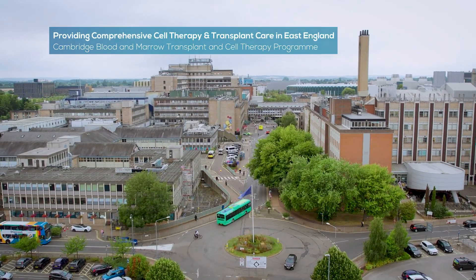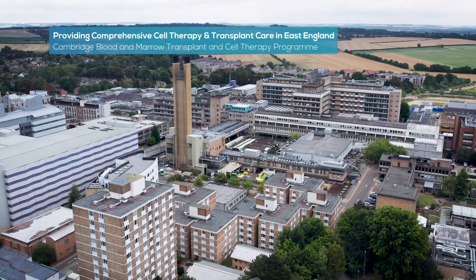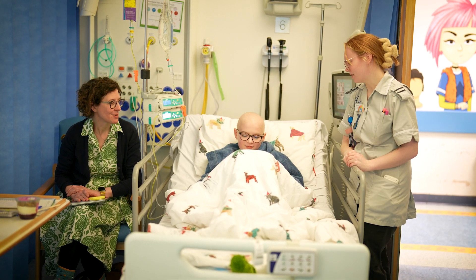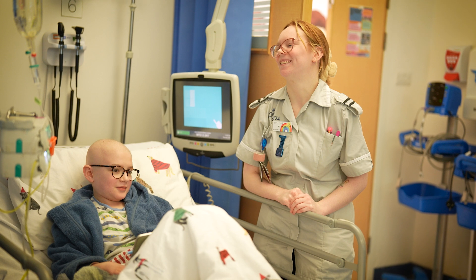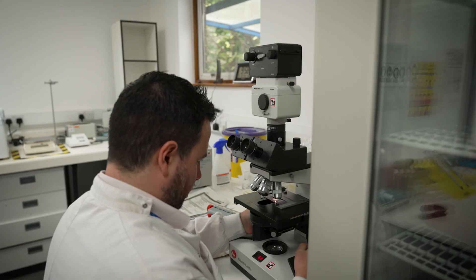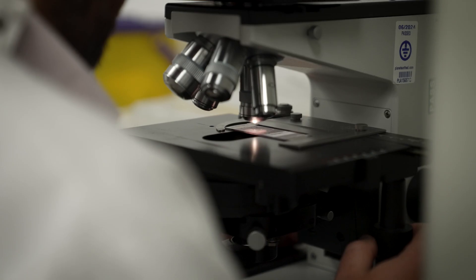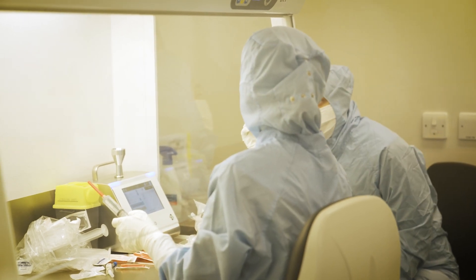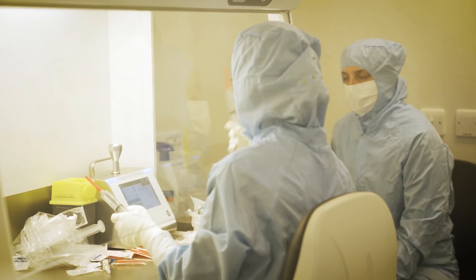The Cambridge Blood and Marrow Transplant and Cell Therapy program is a comprehensive program. It covers the whole of the East of England and we have an outreach service in Ipswich. We do autologous transplants, allogeneic transplants, and CAR T cell therapy. Most recently we started a pediatric allotransplant program and we're also developing new and innovative therapies and clinical trials, which allow that to be delivered to people locally.